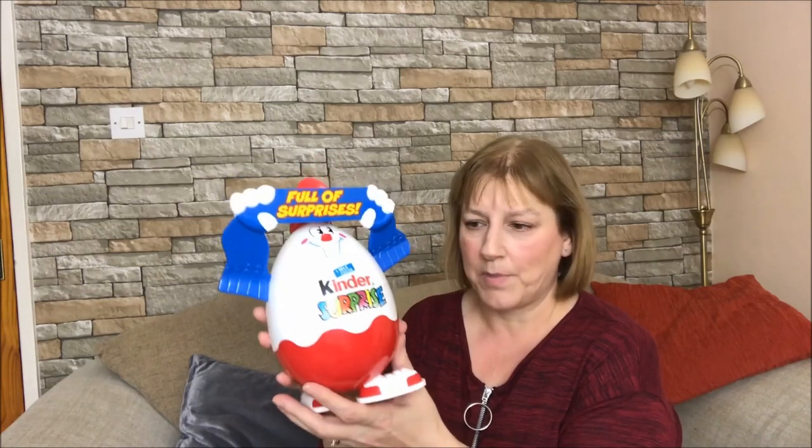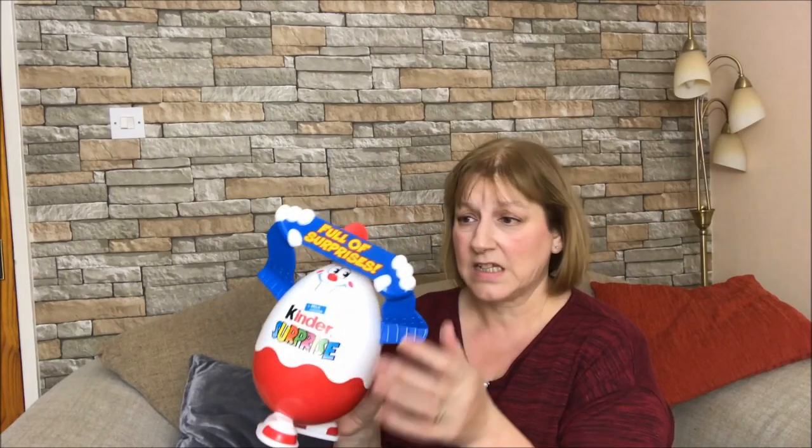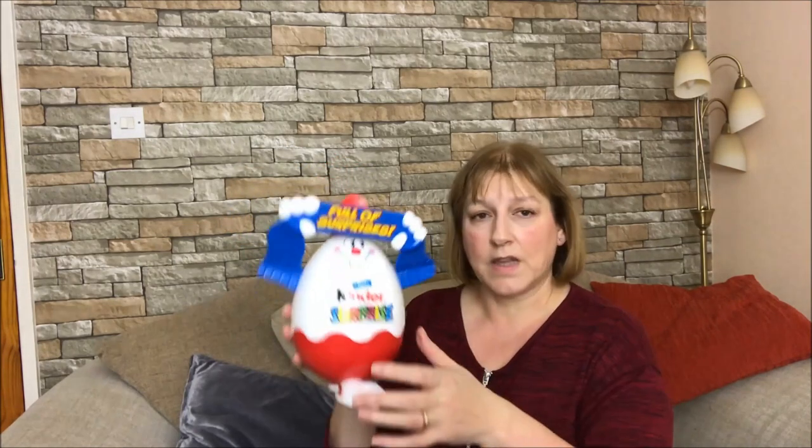I picked this up in a charity shop for 99 pence a few months ago. Ashton absolutely loves Kinder Eggs - he loves them. So what I thought I'd do was, you open it up and you can fill it with Kinder Eggs, or you could fill it with anything really - little toys, things like that. So I picked that up and I thought I would put some Kinder Eggs in that, as one of the gifts. So that's my little Kinder Surprise man.